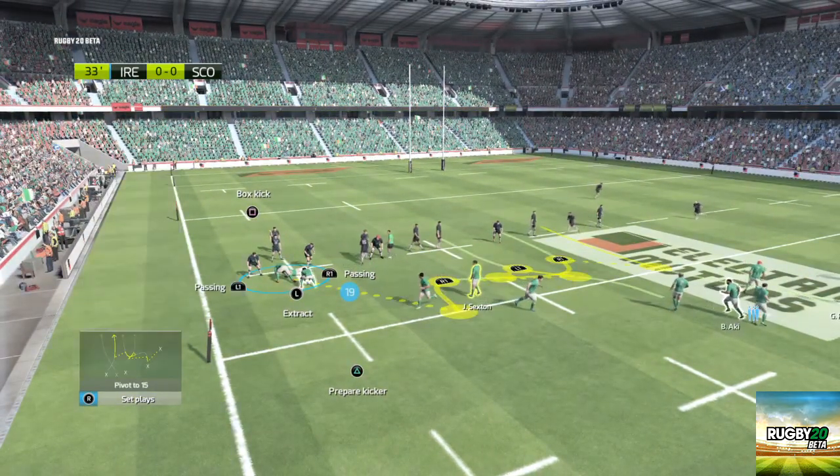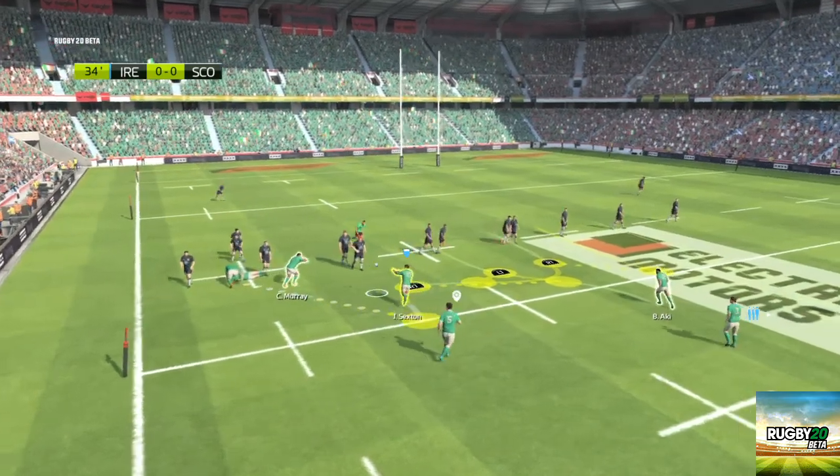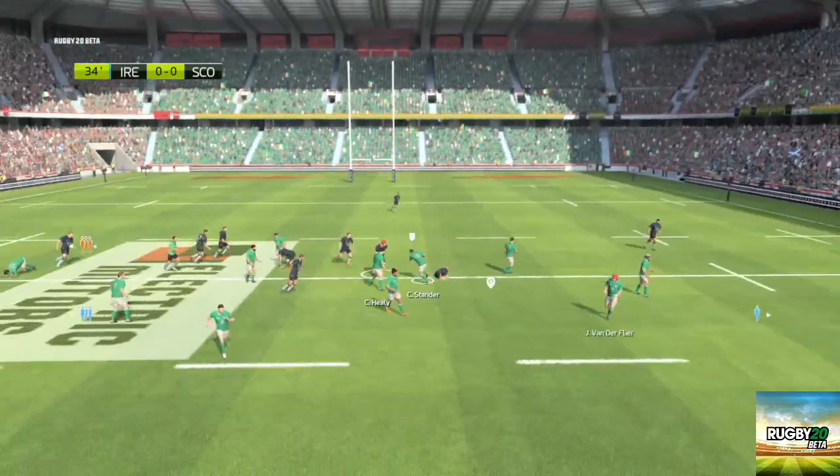The backs getting into position. Often these moves are the best way to get over the gain line. Oh, how clever is that? Omahani sends it on to Stander.